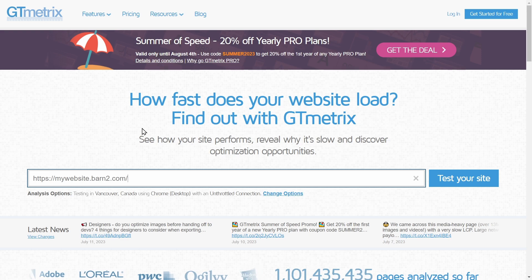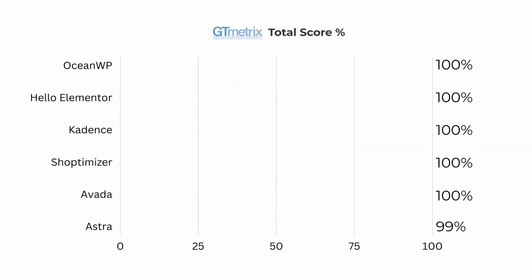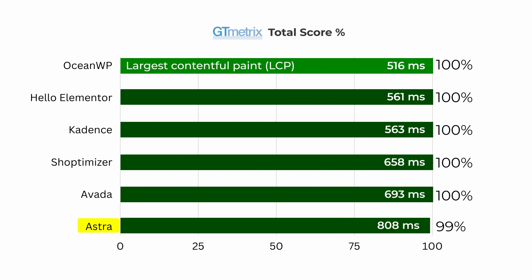Our second test was conducted with GTmetrix, a popular testing tool that combines Google PageSpeed Insights and Yahoo! YSlow rulesets to evaluate different performance aspects of a website. This tool primarily focuses on two critical aspects of website performance: page load speed and overall website optimization. Once again, every theme aced this test, with Astra being the only odd one out with 99% and a notably slower LCP time.